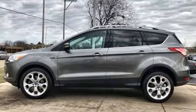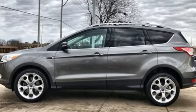Built on tradition, built to last. Ford. Hurry in today and see it for yourself.